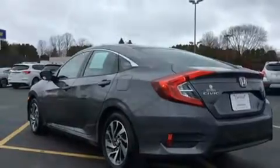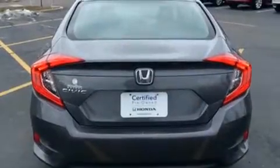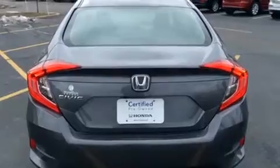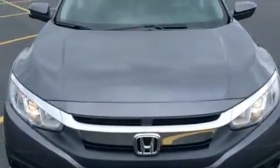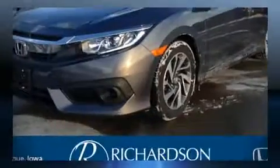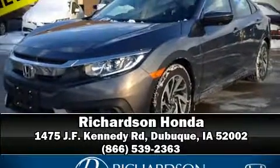This vehicle has achieved certified pre-owned status by passing Honda's comprehensive certification process, including an exhaustive 150-point inspection. Stop by our dealership or give us a call for more information. Thank you.